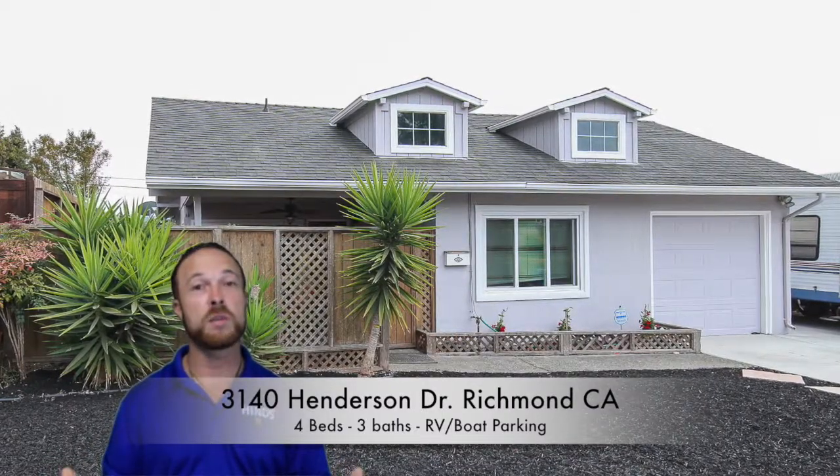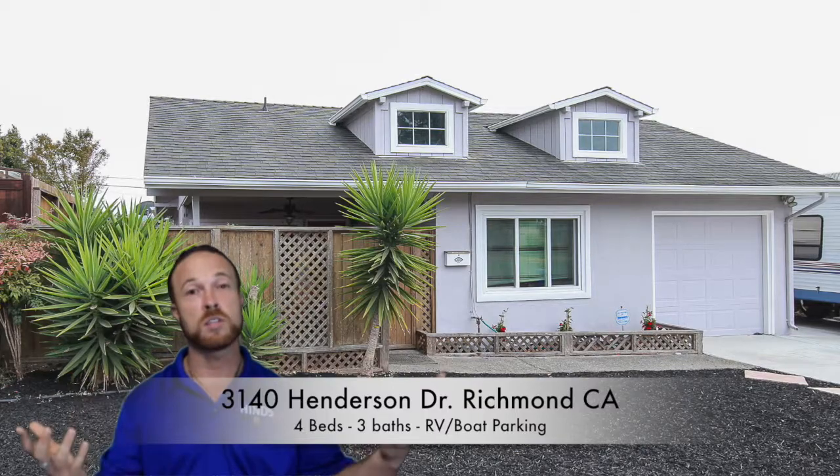As you walk into the home, you're going to see beautiful landscaping and a new paint job out front. You also have a private front courtyard that's fenced in — great for family gatherings, playing chess, barbecues, little get-togethers — a nice private setting inside the fenced-in yard.